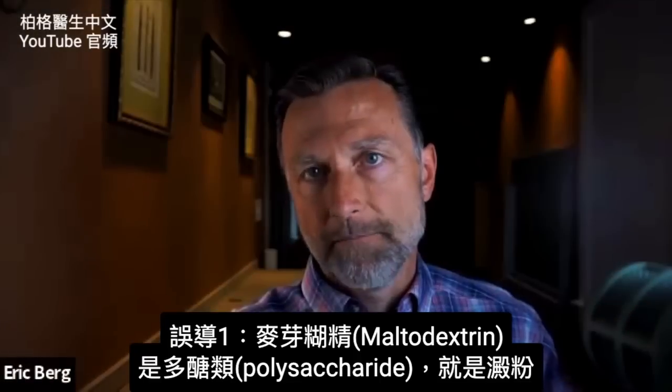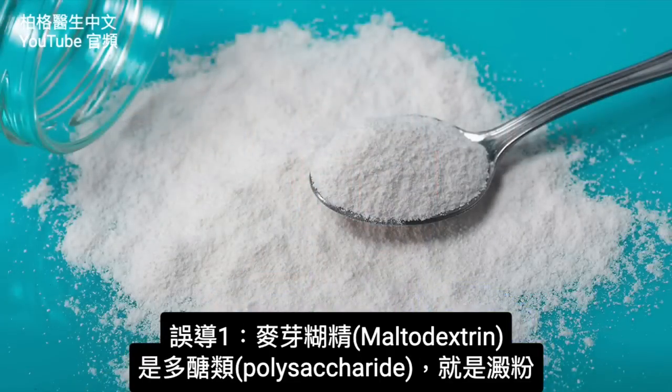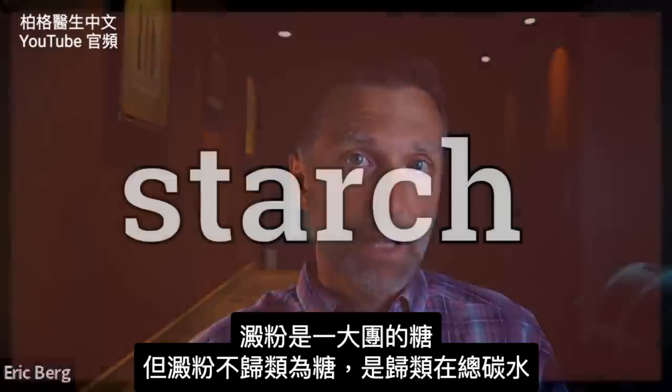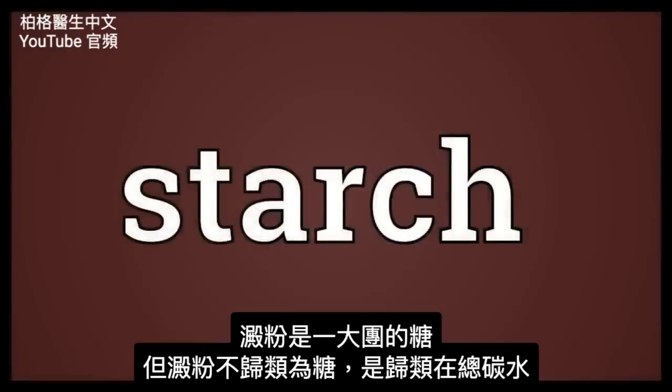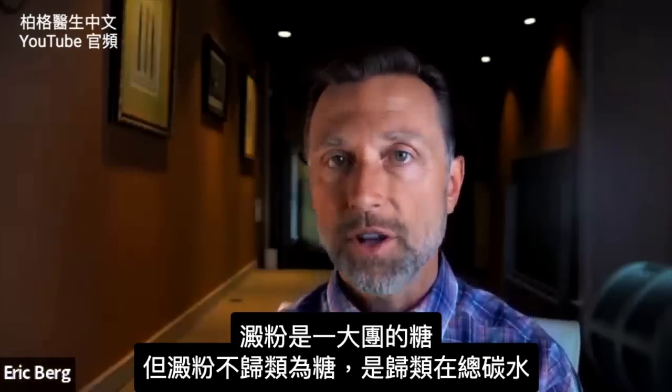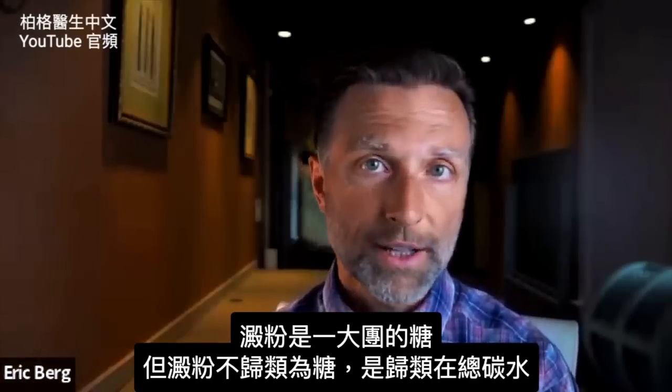Let's talk about the first trick: maltodextrin. Maltodextrin is mostly a polysaccharide. What is a polysaccharide? That's a starch. And starch is a series of sugars that are attached together. Starch is not classified under sugars — it's under total carbohydrate.